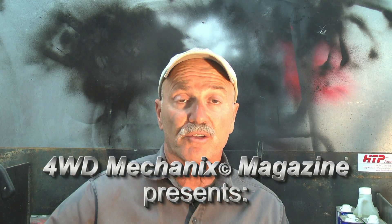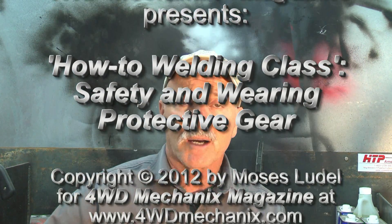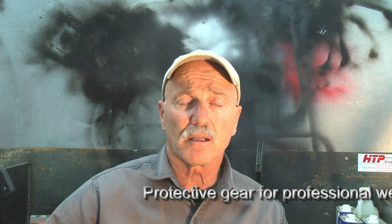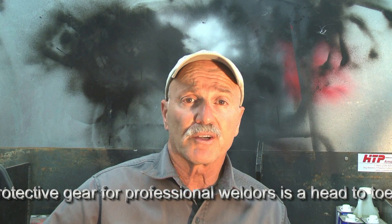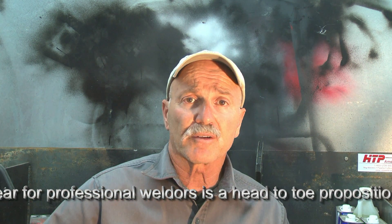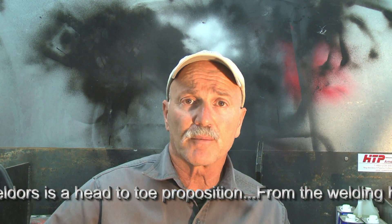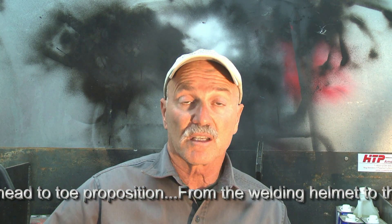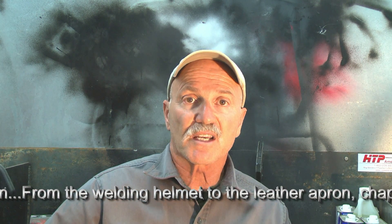I really enjoy welding. I also enjoy my safety and well-being and I'd like to keep from getting injured in my shop and welding environment. There are a variety of hazards that go along with welding. The obvious ones would be burning yourself with hot metal, the risk of cutting yourself on sharp metal, getting debris in your eyes, hot splatter coming off of weld puddles that can actually cause eye damage or severe burns. All of this can be hazardous and there are many ways to protect yourself from these kinds of risks.